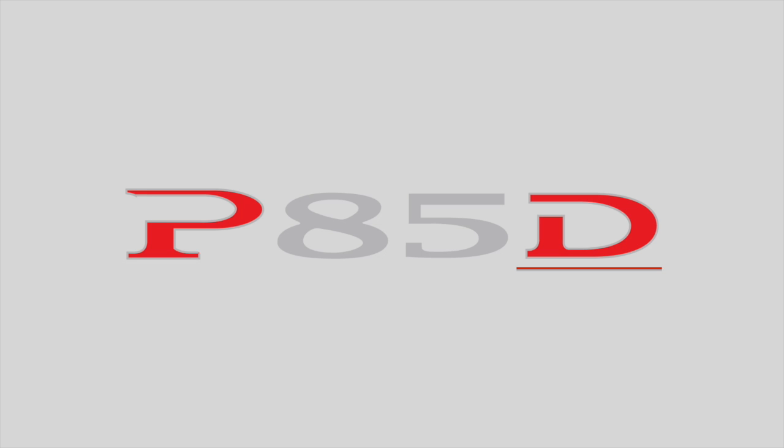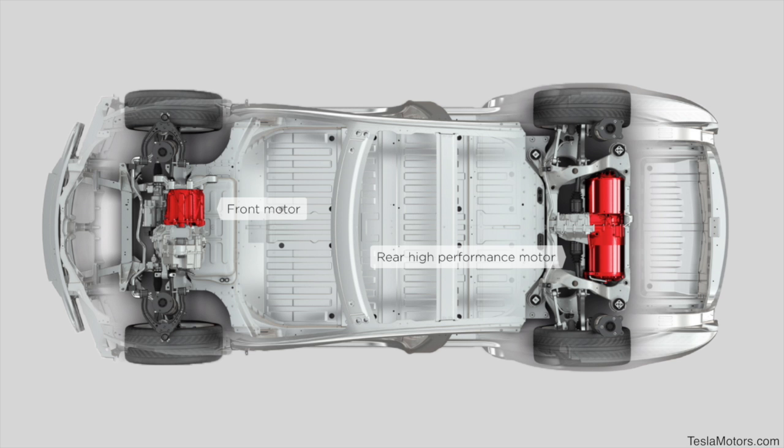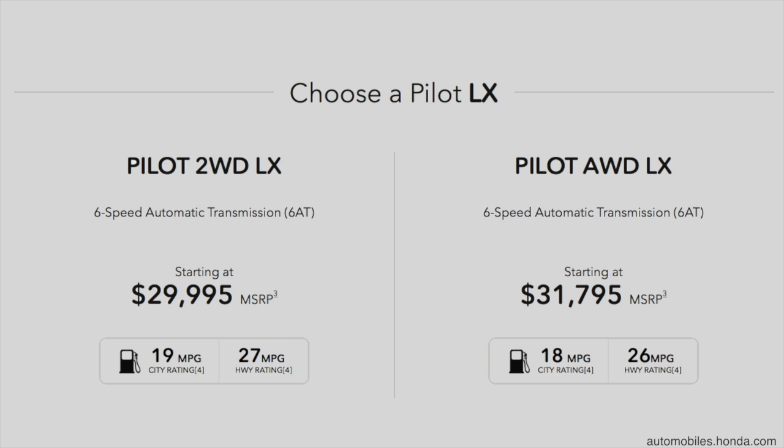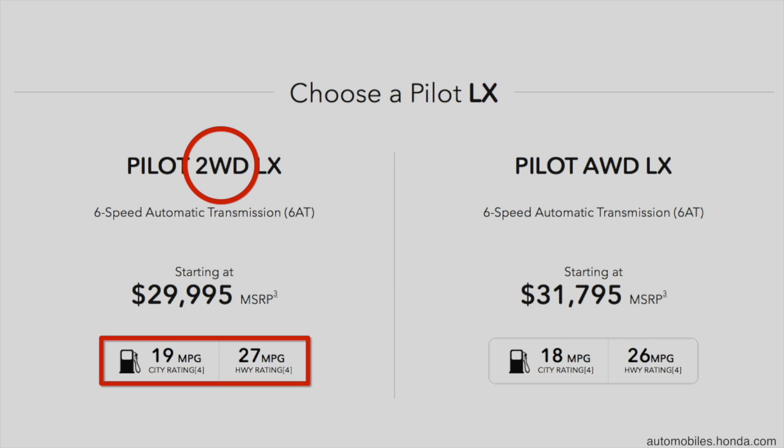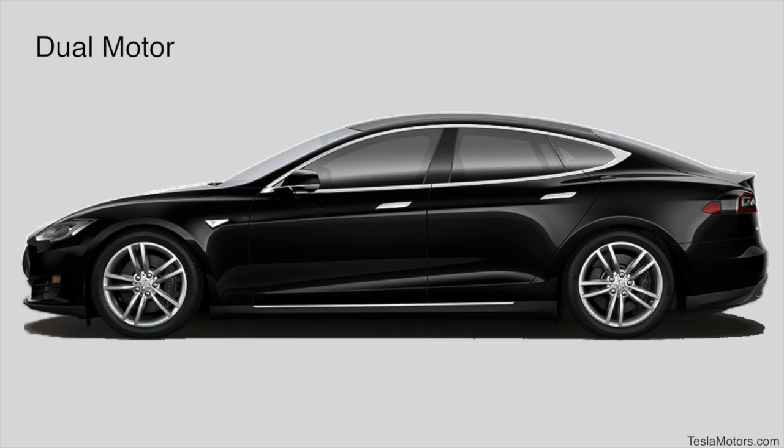The last part of the P85D is the D, which stands for dual motor. It's called dual motor because there are, in fact, two motors on this Model S configuration. Dual motor is a big deal because it means the vehicle is all-wheel drive. It's also a big deal because unlike internal combustion engines with all-wheel drive, which are less efficient than rear-wheel drive gas vehicles, the Model S dual motor configuration actually adds more kilowatt power to the vehicle and increases vehicle efficiency.